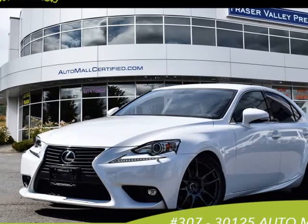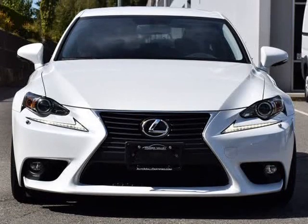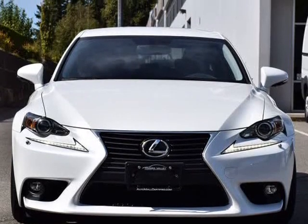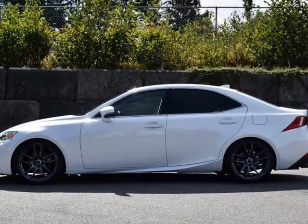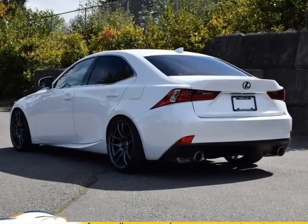This 2015 Lexus IS250 is brought to you by Fraser Valley Pre-owned. Local car, clean history, one owner, aftermarket exhaust, navigation, leather, backup camera, low mileage.